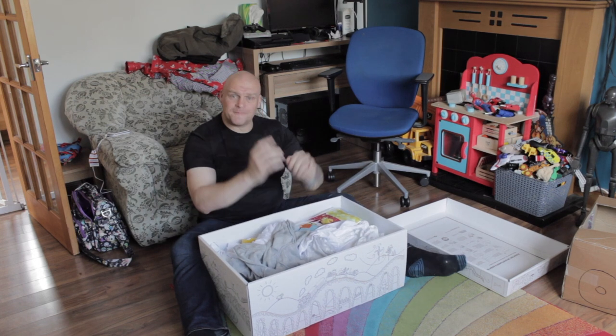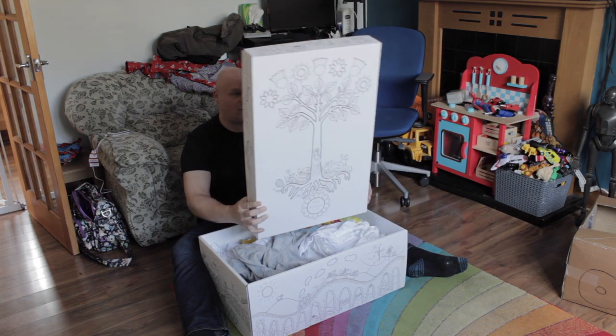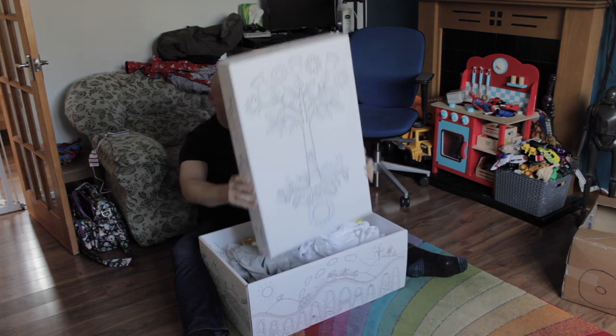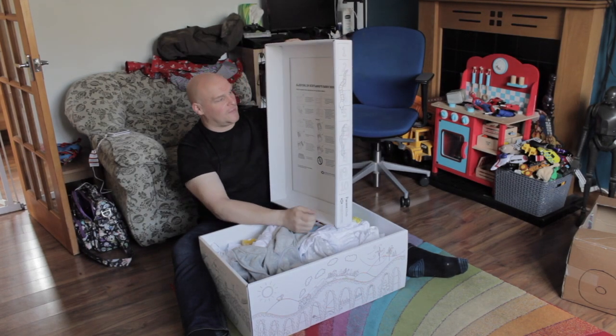Great. So let's fire into the wonderful Baby Box. Have you seen these things? They're awesome. You've got this lovely artwork all over the box, sides and front, and you've got instructions inside about sleeping in Scotland's Baby Box.